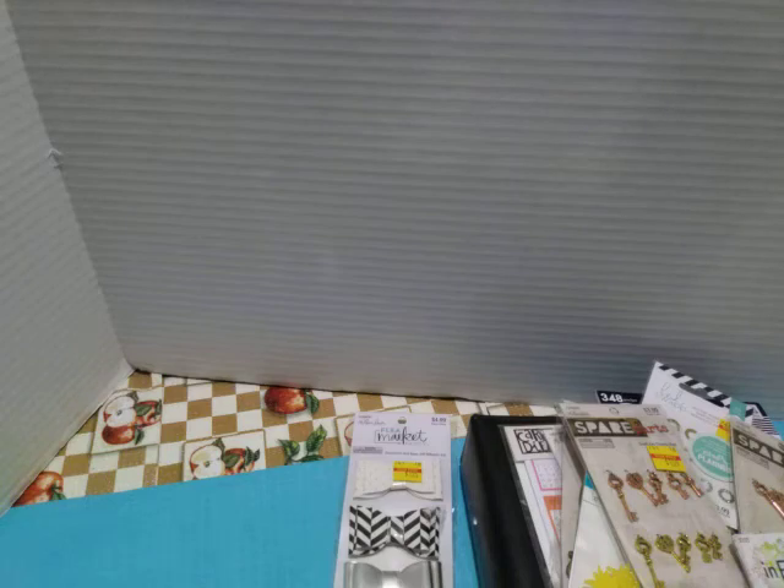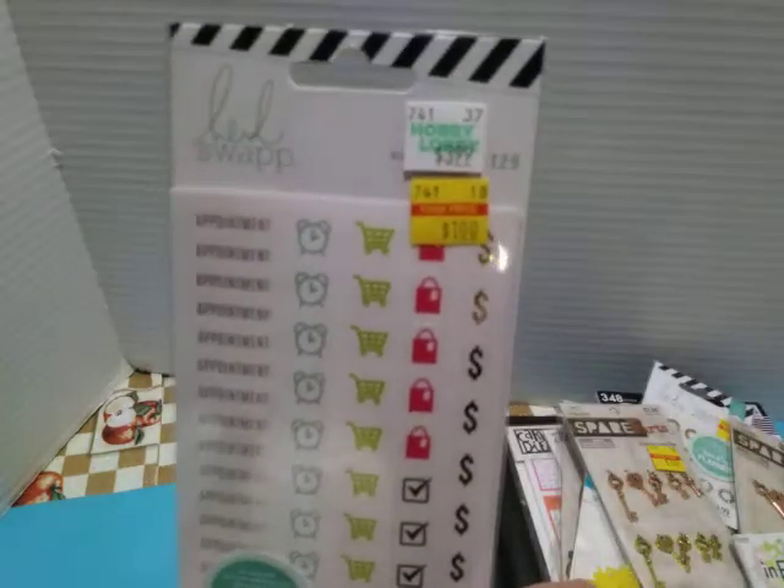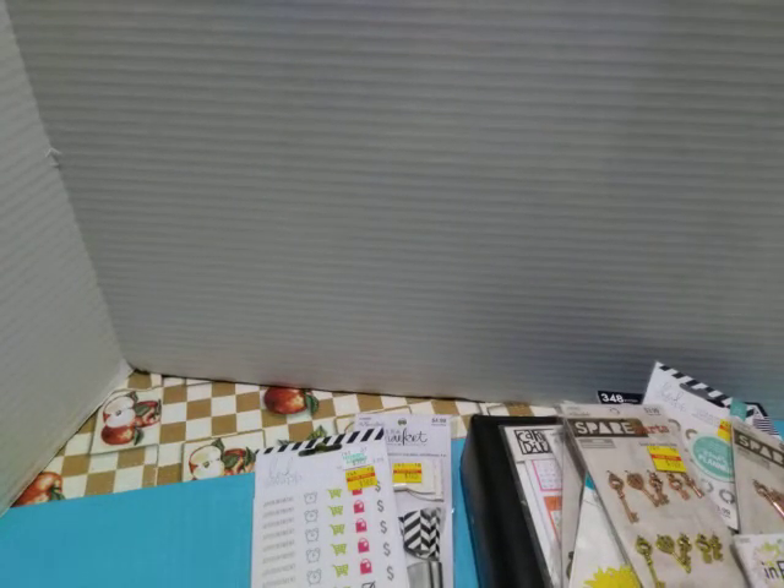Heidi Swapp — these are some stickers for appointments, shopping, etc. They were $1.00, regular $3.99. These are Traveler's notebook inserts, $1.75.